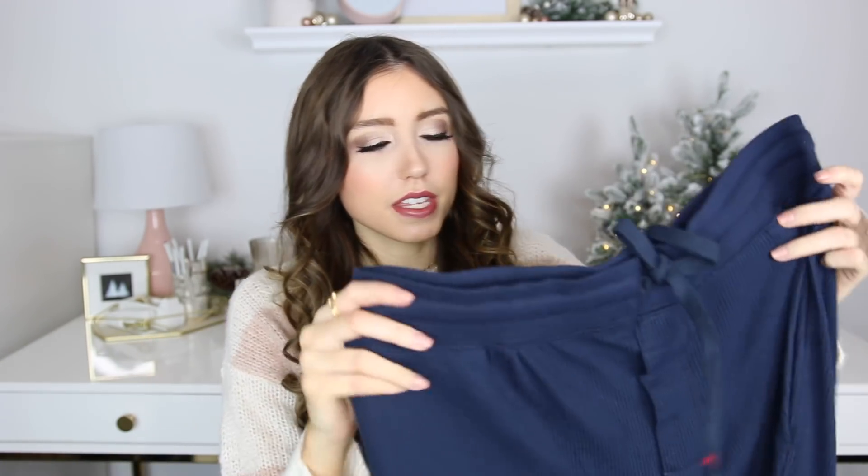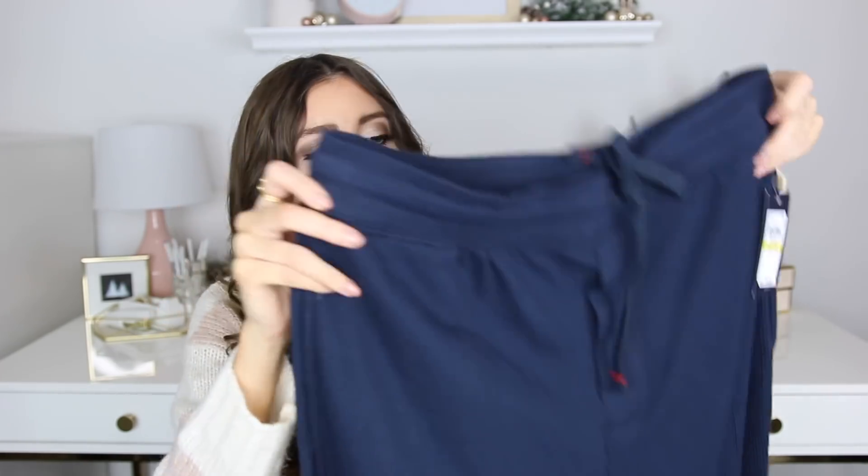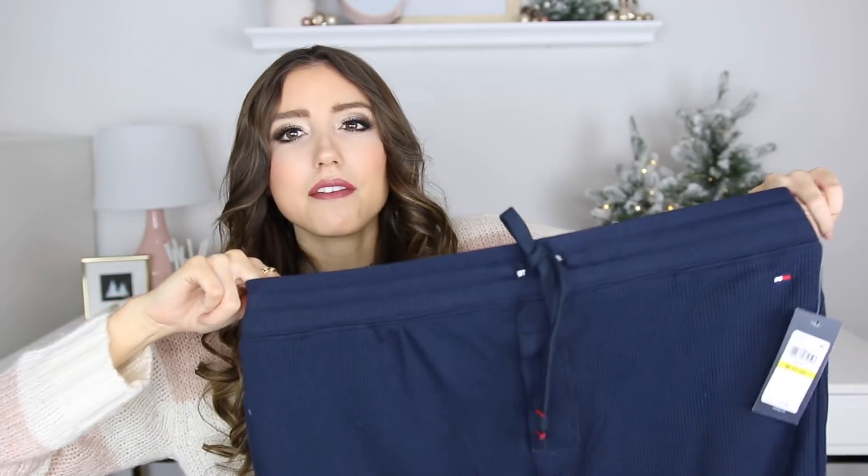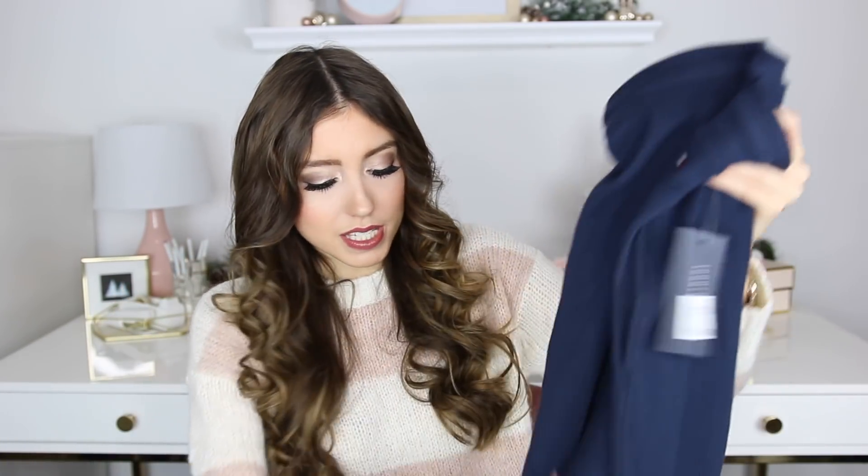If you're looking for another great cozy loungewear piece and want to get some bottoms, these by Tommy Hilfiger are really nicely made — the quality is incredible. They're $32.50 regular price and came in a ton of colors like gray, maroon, and black. They feel nice and thick yet breathable so they won't get overheated. They also have a nice elastic waistband so they're very forgiving as far as sizing goes.